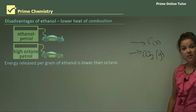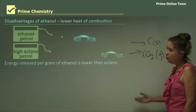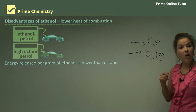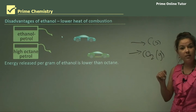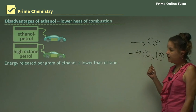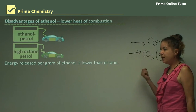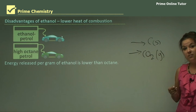Another disadvantage is that ethanol has a lower heat of combustion than petrol or petrol blends. As shown in this diagram, if we fill two cars with the same volume of fuel — one with an ethanol-petrol mixture and one with high-octane petrol — the high-octane petrol car will go further and get more kilometres. The energy released per gram of ethanol is actually lower than octane, which is a disadvantage.